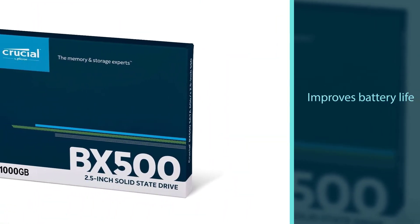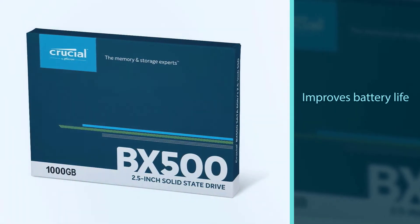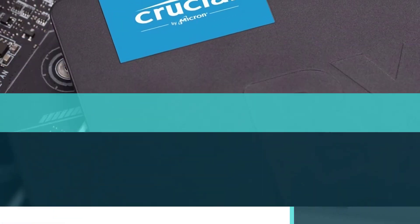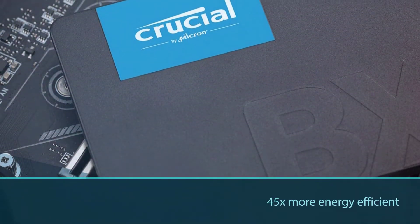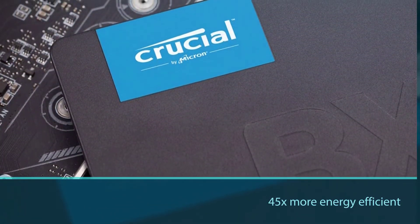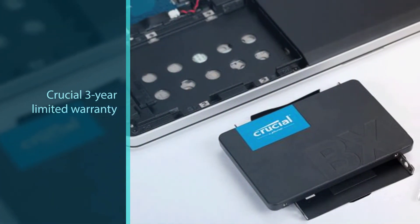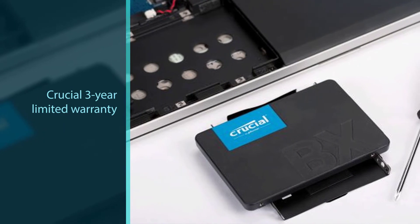Powered by Micron 3D NAND, advancing the world's memory and storage technology for 40 years. Refer to the PDF attached in the technical specifications for the manual. Simple instructions, cloning software, and how-to videos make installation straightforward. Millions of people have upgraded with a Crucial SSD.